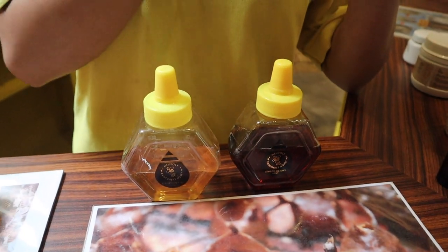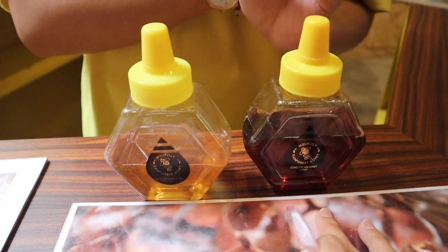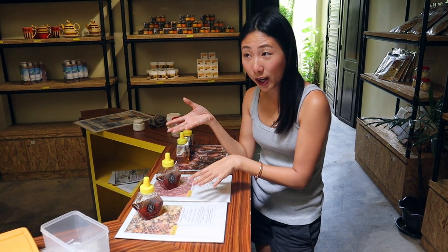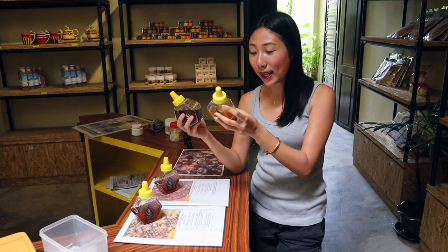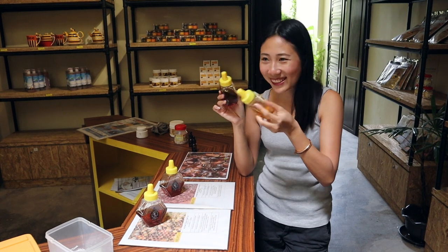We have two farms — one in Kota Tinggi and one in Kemasu, so two different locations. Both of them are like palm trees. And this is stingless bee honey — this one also. It tastes sour, like sour plum, right? It tastes pretty sour. For me it's a little bit weird because usually honey is supposed to be sweet. But the stingless bees get their sugar just from flower nectar, not from the tree at all.